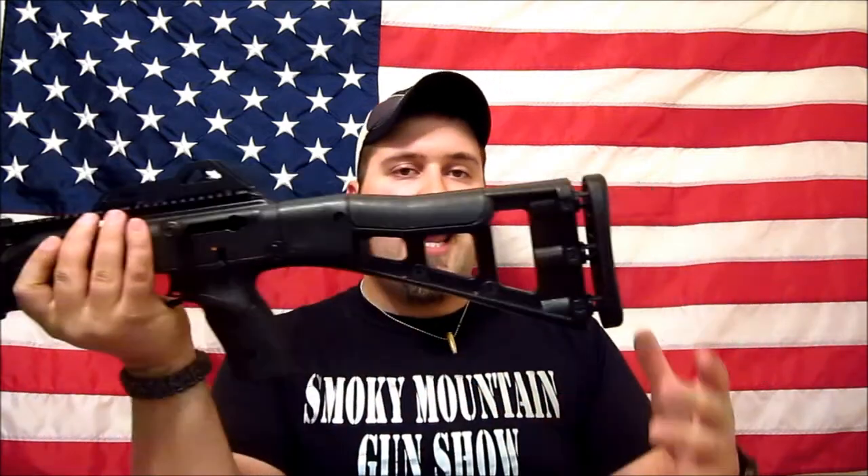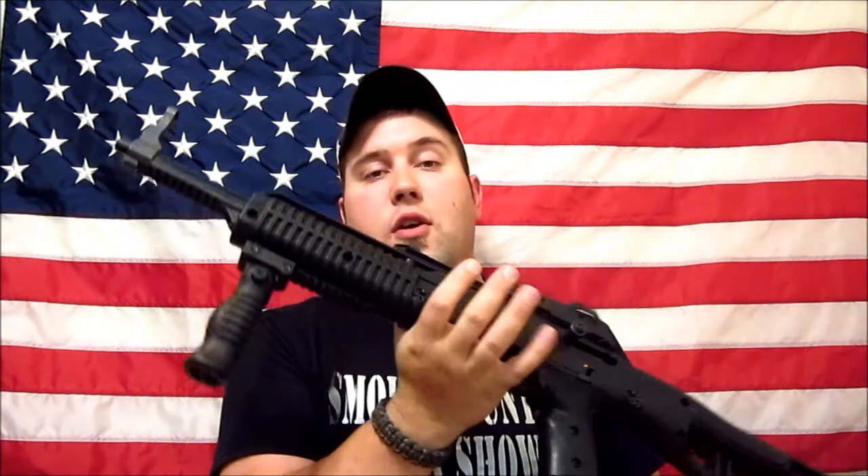I am featuring my Hi-Point 995 TS 9mm carbine. I'll go ahead and do a safety check here — show you guys there are no rounds in the weapon. The weapon is all clear.